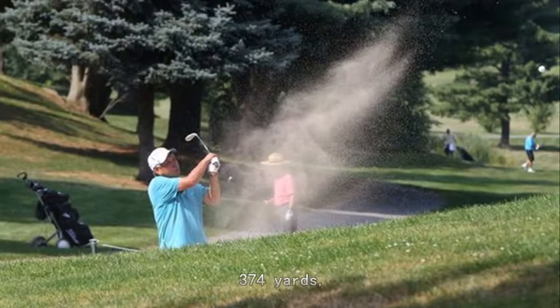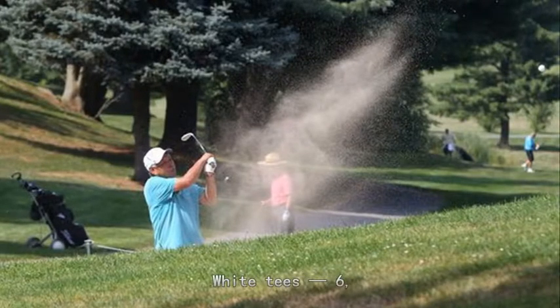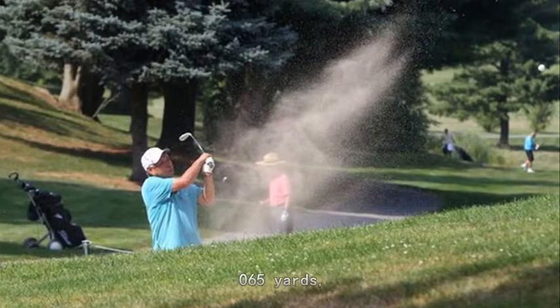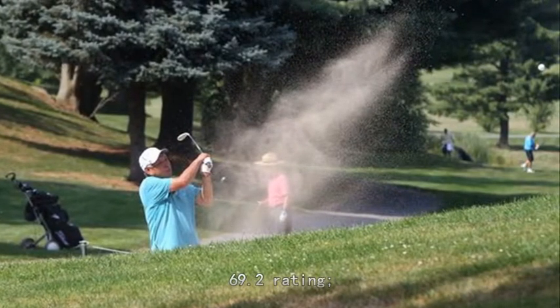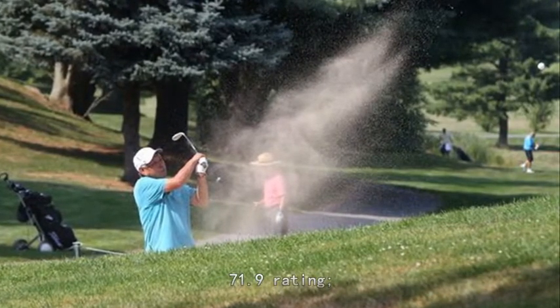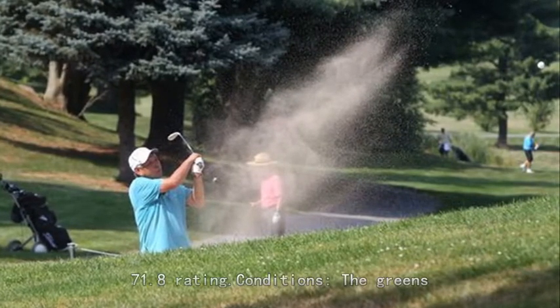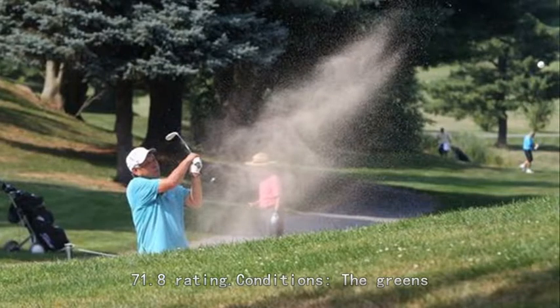Degree of difficulty: Blue tees, 6,374 yards, 71.0 rating. White tees, 6,065 yards, 69.2 rating. Gold tees, 5,719 yards, 71.9 rating. Red tees, 5,289 yards, 71.8 rating.